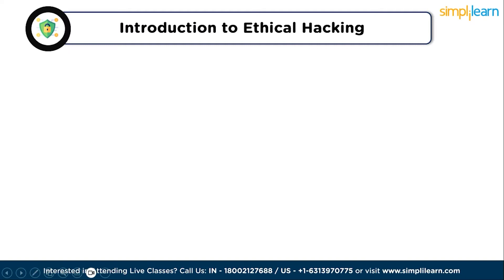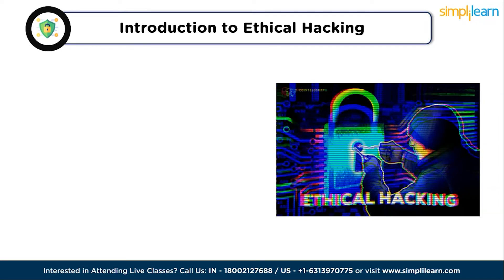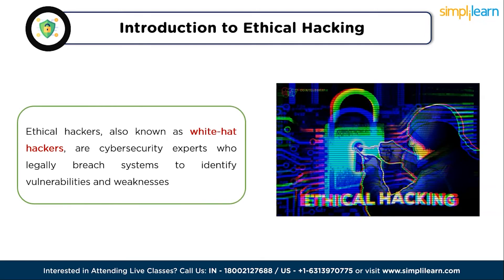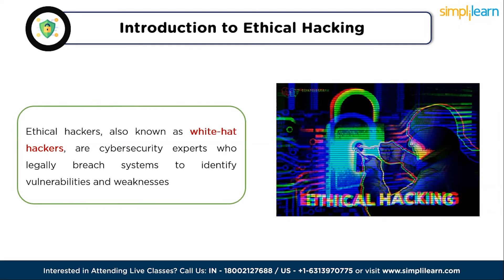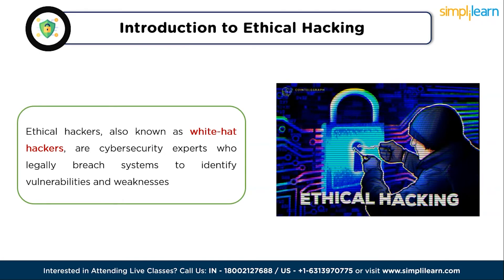So first, let's have an introduction to ethical hacking. Before we delve into the skills, let's understand what ethical hacking is. Ethical hackers, also known as white-hat hackers, are cybersecurity experts who legally breach systems to identify vulnerabilities and weaknesses. Their mission is to protect organizations and individuals from cyber threats, and to become a successful ethical hacker you need to master several key skills.